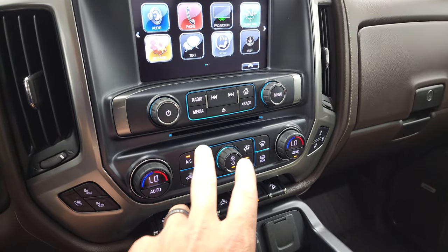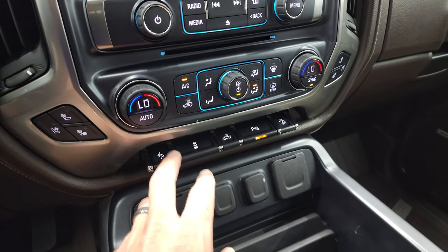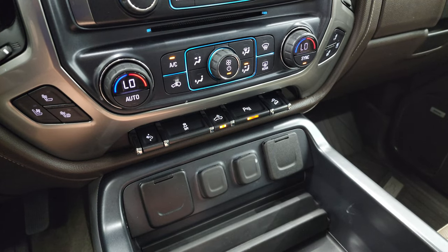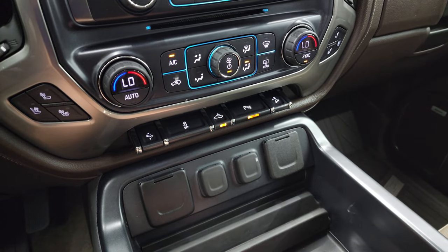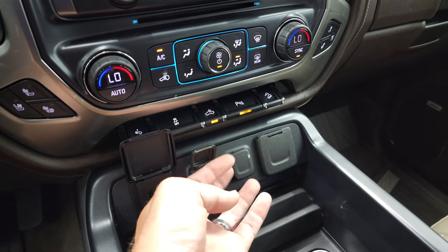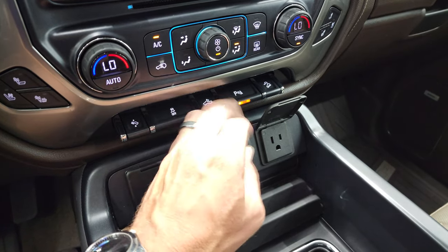This is also where your backup camera shows up. CD player, heated and cooled seat buttons, dual climate controls, power pedal stability control. That's for your cargo lamps — also for your LED side lights and LED bed lights. You can turn those parking sensors on or off and it does have downhill assist control. Two USBs, two 12-volt power points, and a 110-volt 150-watt plug-in.